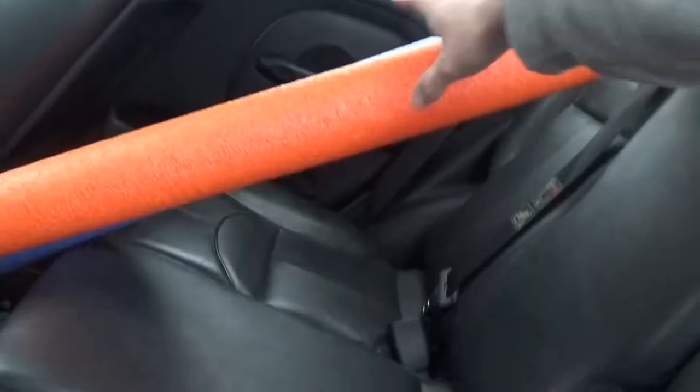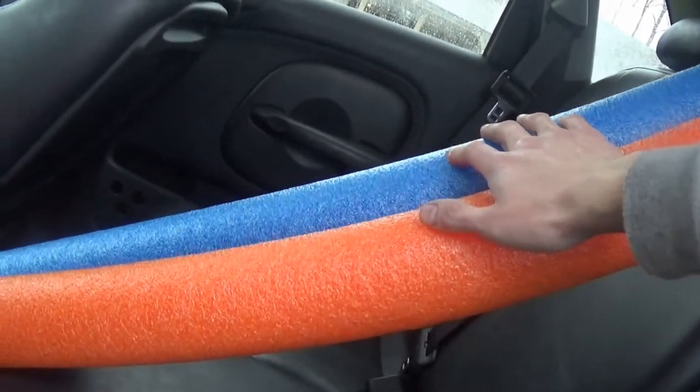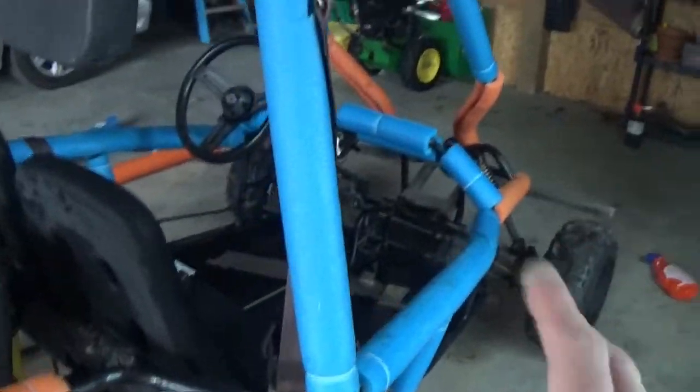Went to Tractor Supply and got the bolt for the S10 tranny, found one that'll work. I also picked up some pool noodles for the go-kart. If you didn't notice before, there are already pool noodles on the cart — some of them are ripped up so I picked up new ones. They're probably not an exact match but they'll be good enough. I actually got this idea from the previous owner — rather than painting the frame, you take pool noodles, cut a slit in them, and throw some zip ties around them. Really brilliant idea.